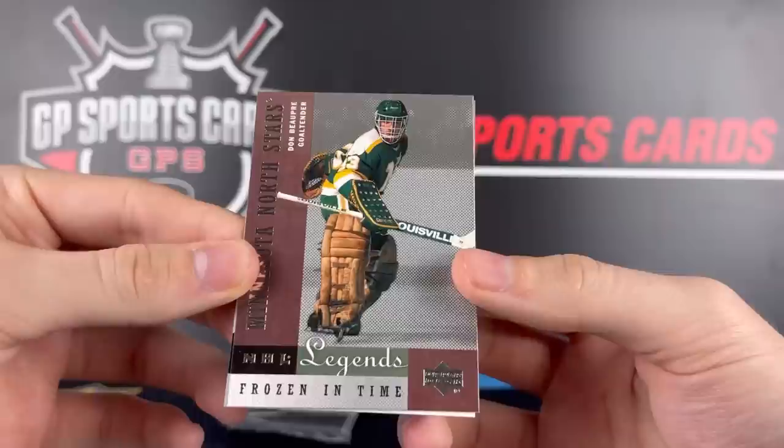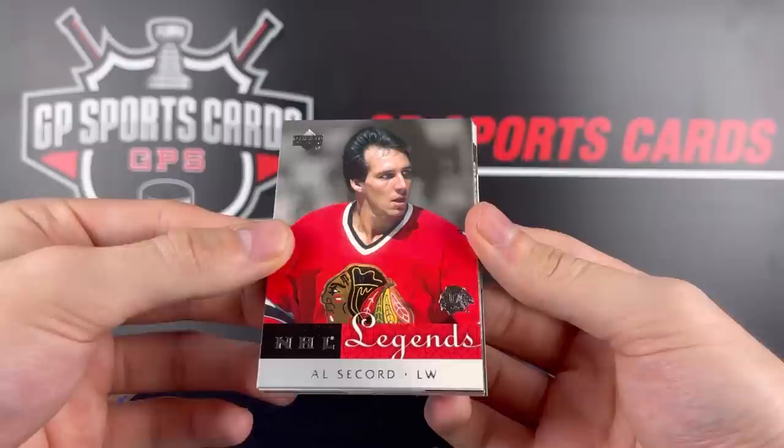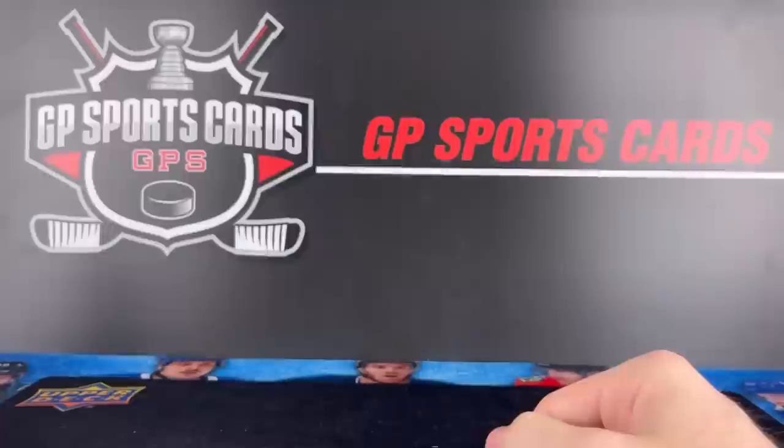On the back we have Mike Gartner in the Washington uniform. Here we go — our final pack! Let's see what we're going to finish it off with. It has been a really good box so far, even if we don't get an autograph. Very happy with the three memorabilia we got. Al Secord, Rod Langway, Terry Sawchuk Goalies of Steel. Frozen in Time — doesn't look like we're going to get an autograph. Frozen in Time of Piment, Colorado Rockies, and on the back Sid Abel to finish it off.